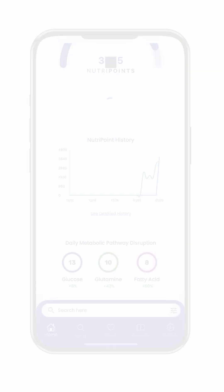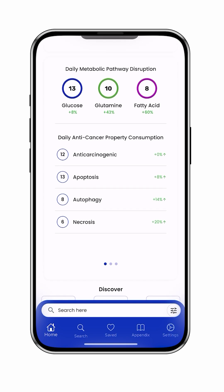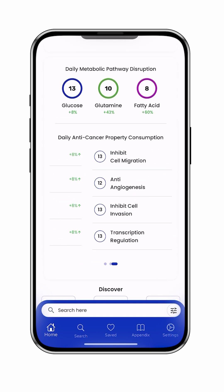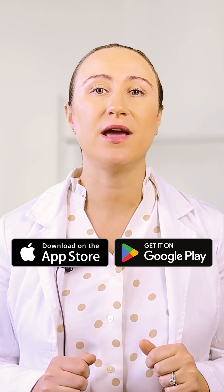One of my favorite features is the daily tracking. You can actually see how your intake of cancer-fighting foods compares from one day to the next. I've put links to the app stores and encourage you to try it.